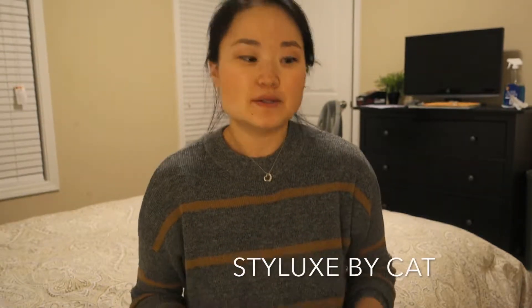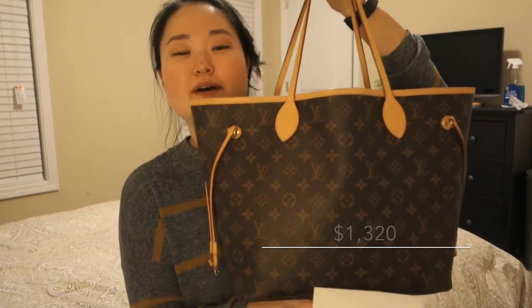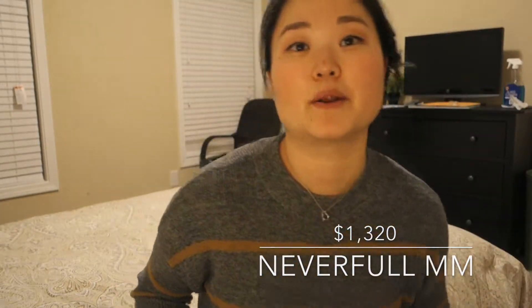Hi guys, my name is Catherine and welcome back to my channel. In today's video, I'm going to talk about this cutie right here, the Louis Vuitton Neverfull in the size MM with a monogram canvas. If this is your first video on my channel, welcome — please subscribe and give it a thumbs up if you like this kind of content.